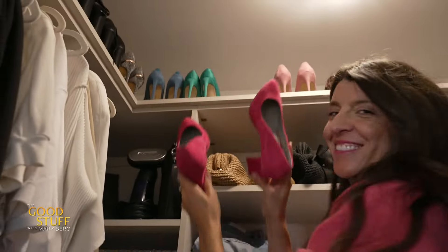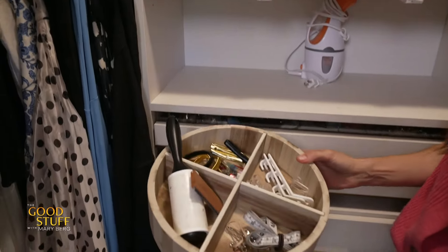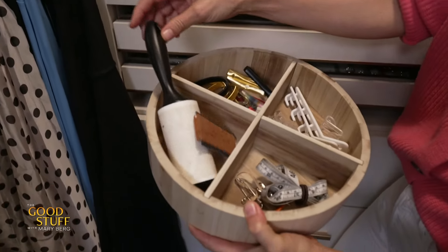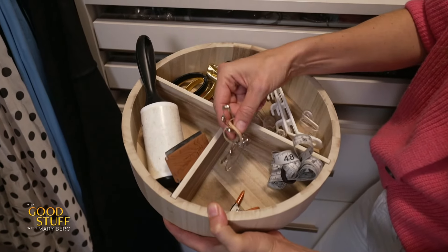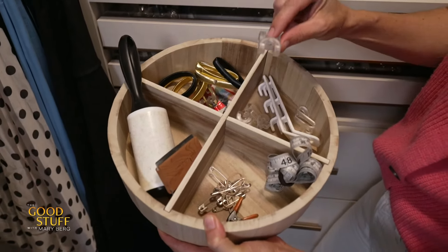I love to keep my high heels kind of out of reach, at the top of my closet. And you cannot forget about creating a little stylist kit for yourself for fashion emergencies. What I keep in here is a little lint roller, some safety pins, double-sided tape — anything you need to quick-fix a garment in case an issue comes up when getting dressed.